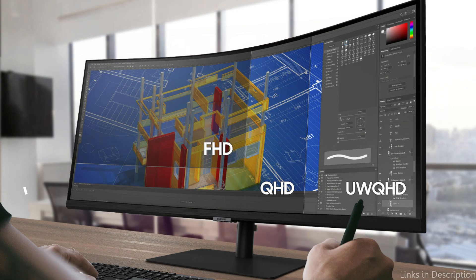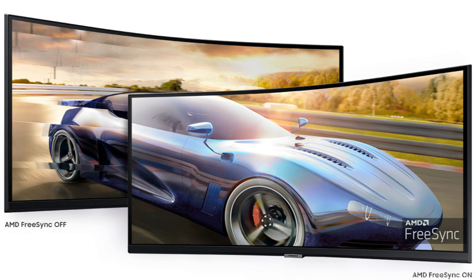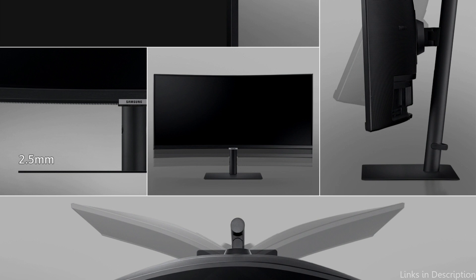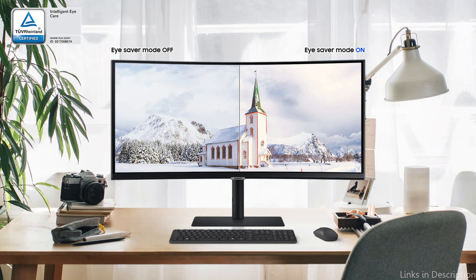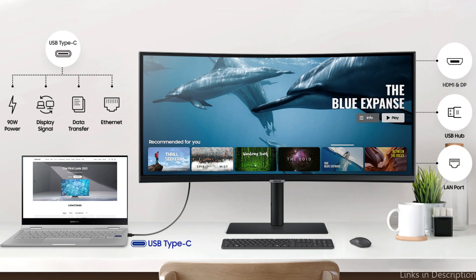On number three, we have the Samsung S65UA series monitor. Entering the realm of large and immersive screens, the Samsung S65UA series monitor is revolutionary for code experts who don't cut corners in their pursuit of perfection. With a remarkable 40-inch curved screen, this ultra-wide monitor goes above and beyond standard coding setups. With a 3440x1440 resolution, every line of code is shown with unparalleled accuracy and clarity.